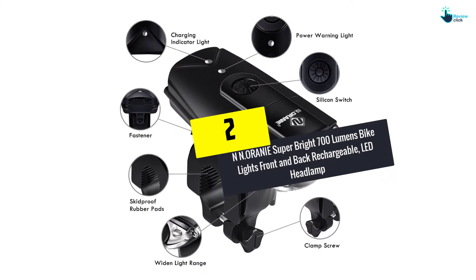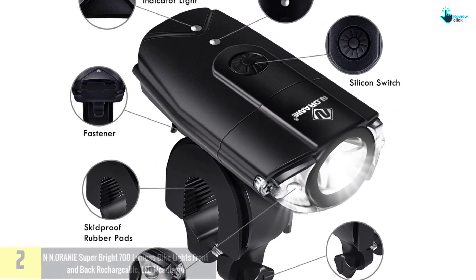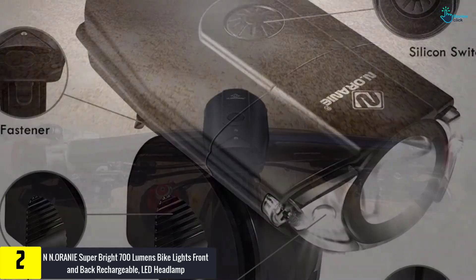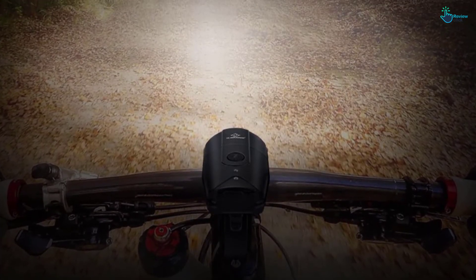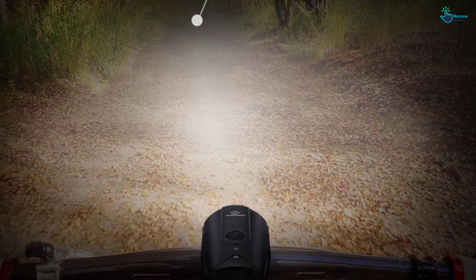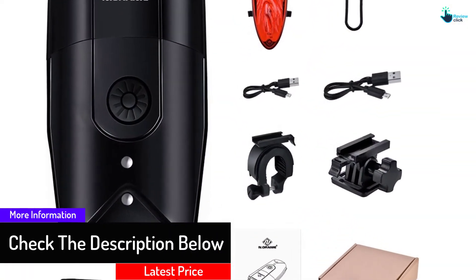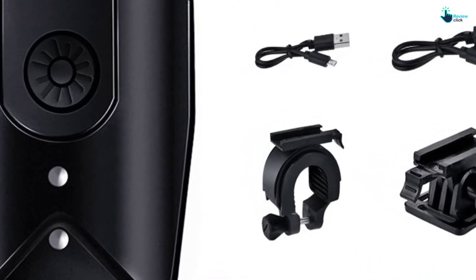At number two, we have the NNORANIE super bright 700-lumen bike lights front and back rechargeable LED headlamp. Equipped with 700-lumen LEDs, this model from NNORANIE is amongst the finest bicycle lights you can own this year. The lights are designed with short circuit protection and thus prevent overcharge, over-discharge, and over-current for long-term usage. Furthermore, it is IP65 water resistant and dustproof, so water will not stop the lights from working.